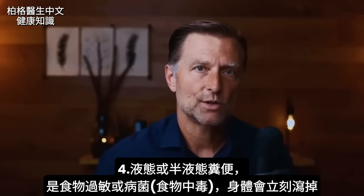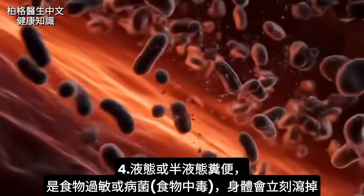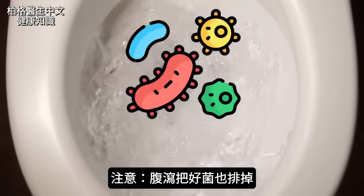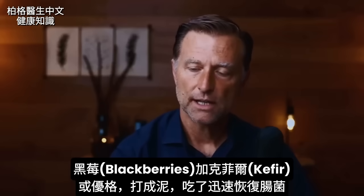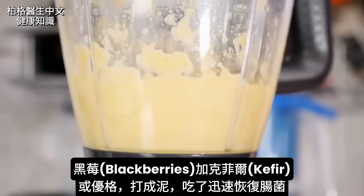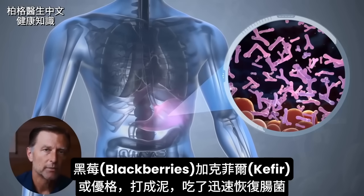Your body is going to immediately get rid of it, either with a complete flush, in which case your stool is going to be liquid or semi-liquid. The problem is when you have diarrhea, it flushes all the good bacteria out as well. One thing that works really well is to start consuming blackberries with some kefir or yogurt — blend it up to help put back in the microbes, and it seems to resolve it pretty quickly.